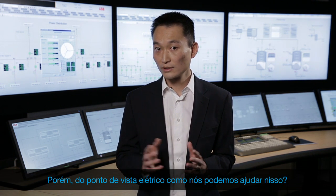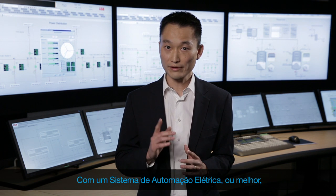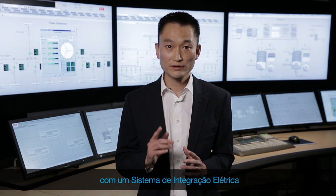But how, from the electrical point of view, can we help that happen? With a power automation system, or even better, with an electrical integration system. I'm Fernando Tani, engineering coordinator and product manager of Midas Library.